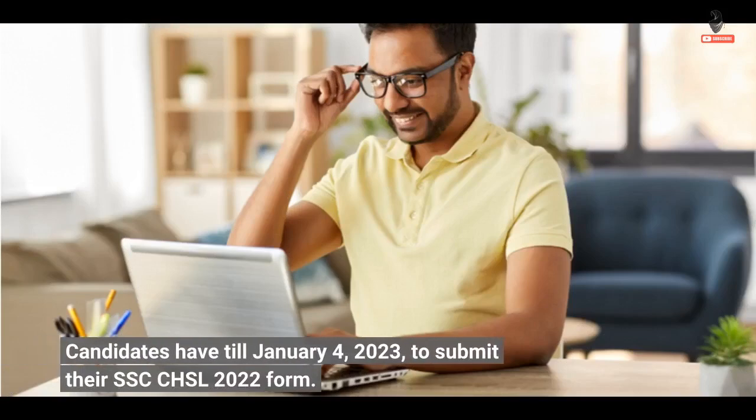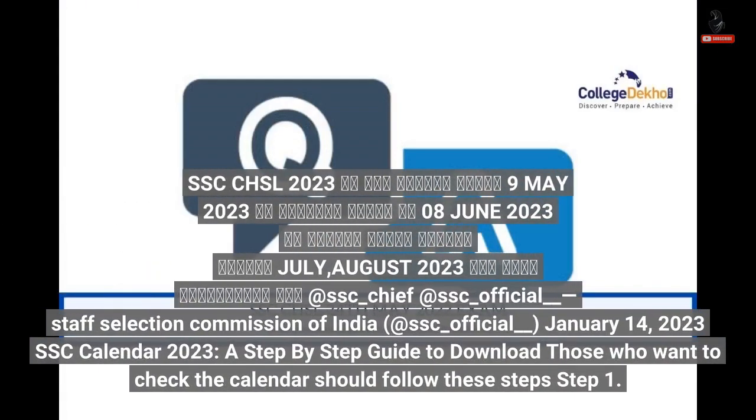Candidates had till 4th January 2023 to submit their SSC CHSL 2022 form. Key dates for SSC CHSL 2023: application window 9th May to 8th June 2023, and exam scheduled for July–August 2023.